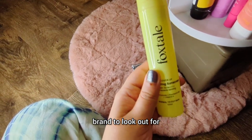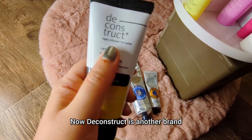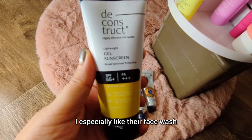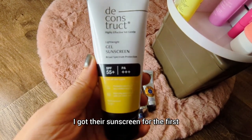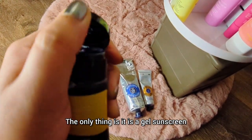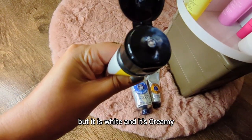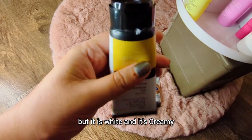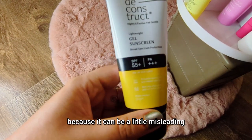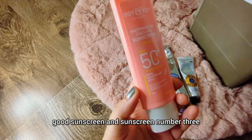Here's another sunscreen by Deconstruct — it's SPF 55. Deconstruct is a brand I recently discovered with pretty good skincare; I especially like their face wash. I got their sunscreen for the first time and it's a nice one. The only thing is it's labeled as a gel sunscreen but it's white and creamy, so keep that in mind as it can be a little misleading, but it is a good sunscreen.